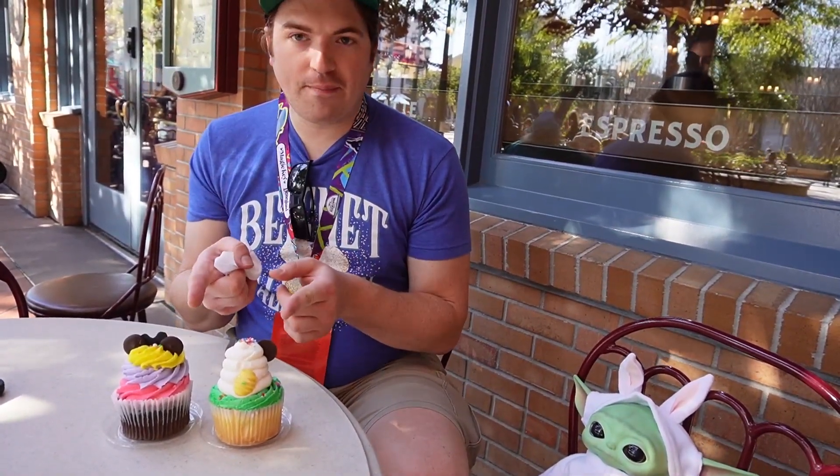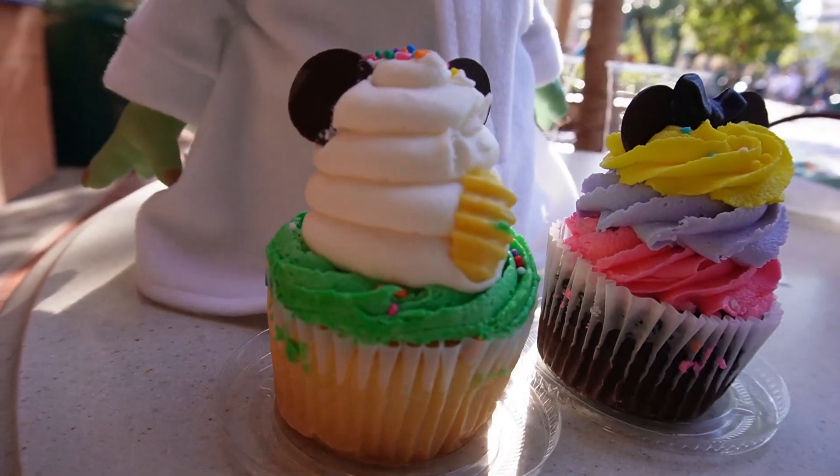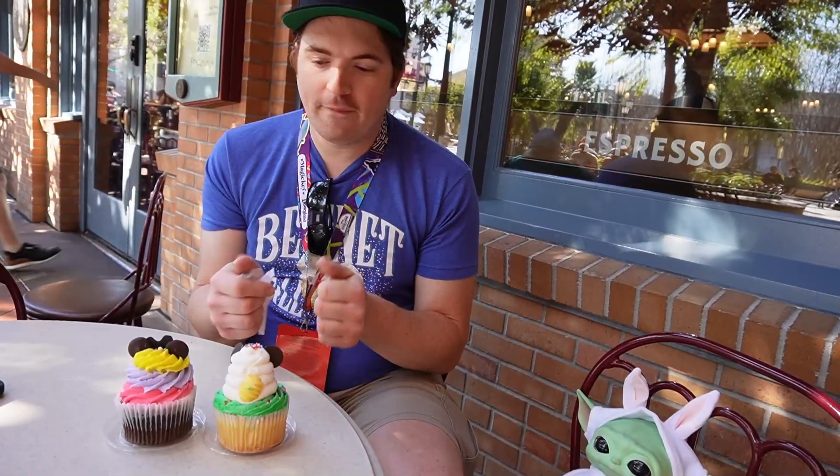Next up, we've got Mickey and Minnie's His and Her Easter Cupcakes. They both look fantastic — buttercream, chocolate fondant, sprinkles, the typical standard cupcake stuff. Mickey is in the vanilla white, and Minnie is the dark chocolate. We're going to see if one is better than the other, whether you should get both. At least His and Hers look darn good.